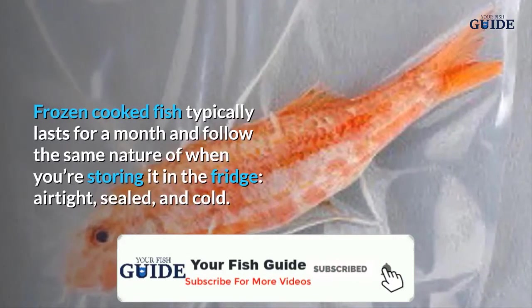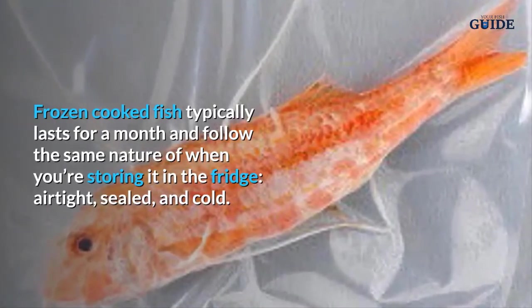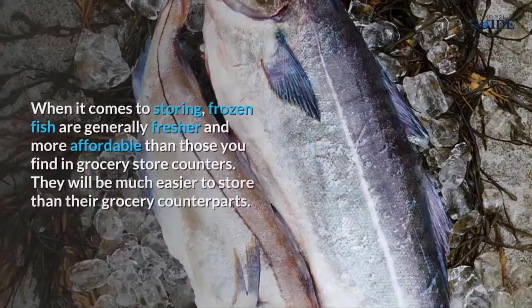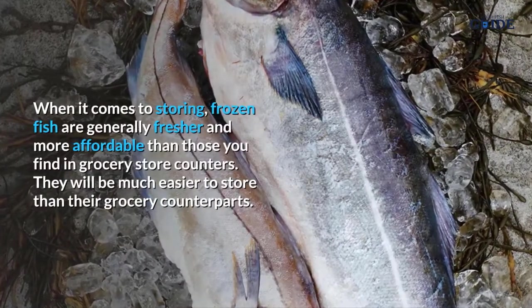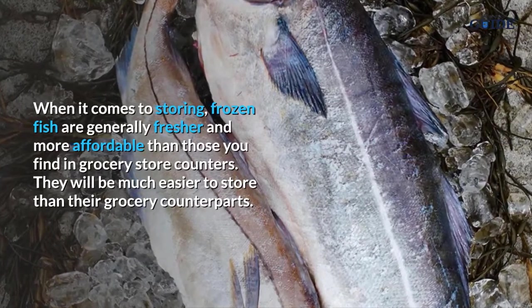Frozen cooked fish typically lasts for a month. Follow the same principles as when storing in the fridge: keep it airtight, sealed, and cold. As a general reminder, frozen fish are generally fresher and more affordable than those you find in grocery store counters, and will be much easier to store than their grocery counterparts.